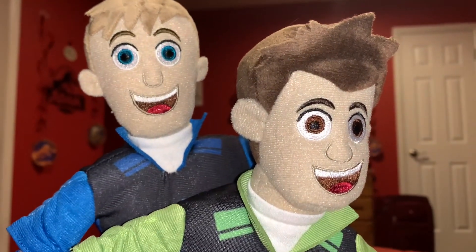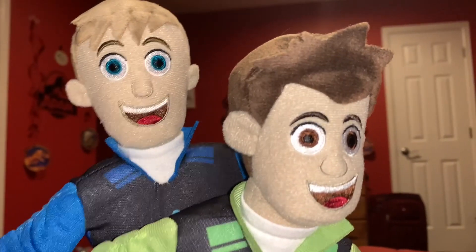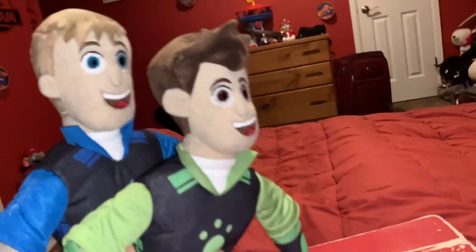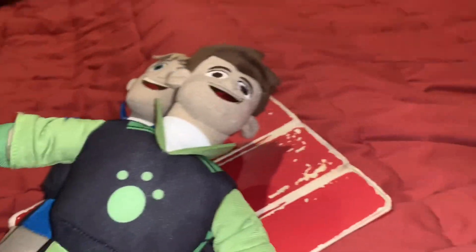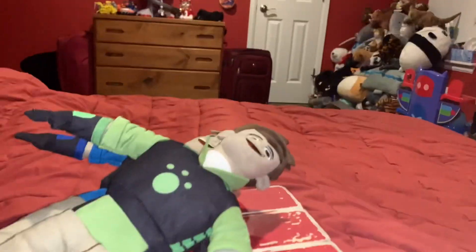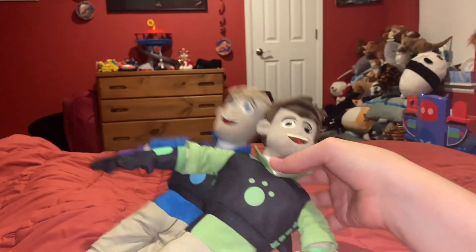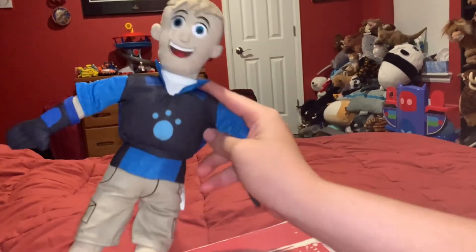I recommend anybody getting these plushies if they like Wild Kratts, Chris and Martin Kratt, and animals in general. I hope you enjoyed that video — please click the like button down below, and to subscribe click on the picture of Tricks to subscribe to this channel. One more thing: stay loving Wild Kratts and Chris and Martin Kratts. See you later, bye! Keep on creature adventuring — we'll see you on the creature trail!